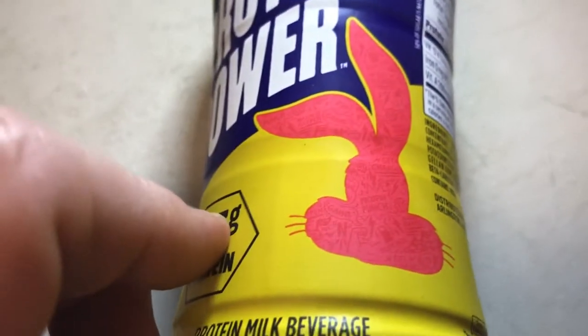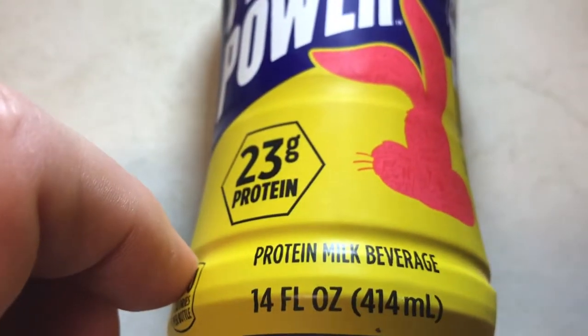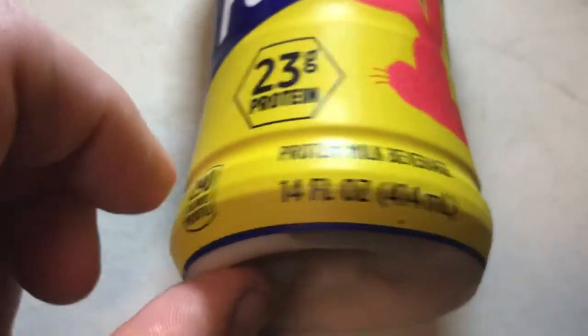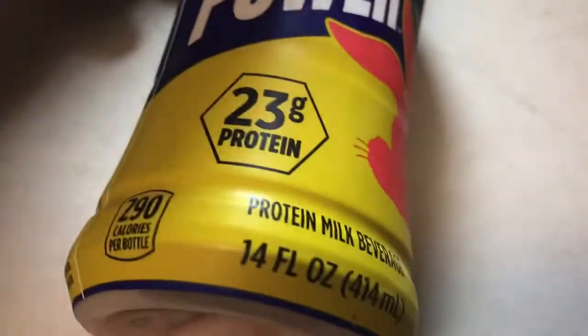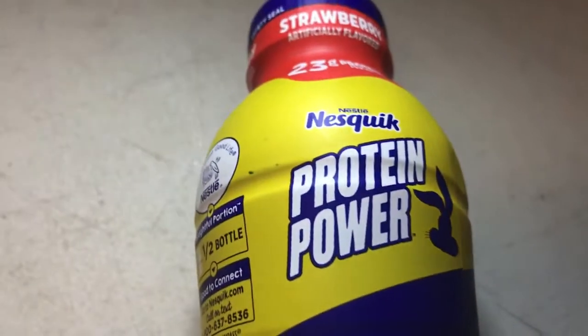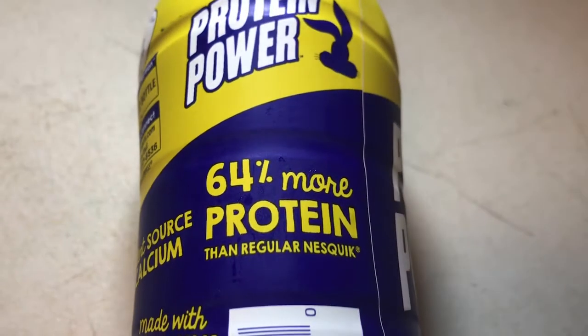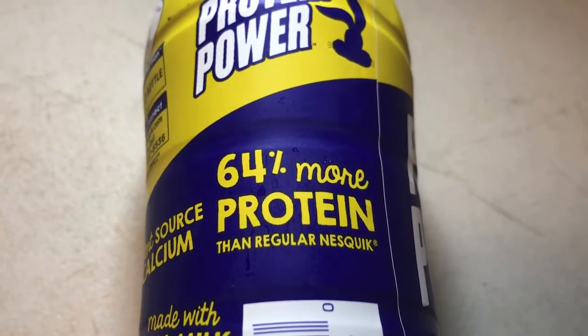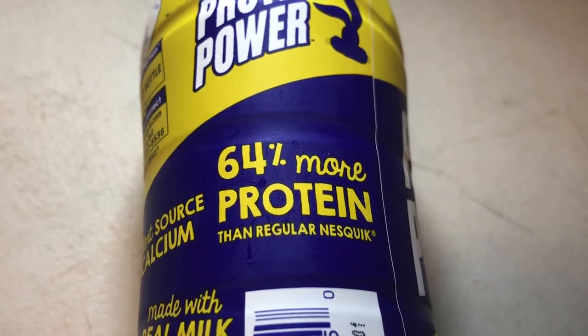You have the Nestle Quick Bunny, 23 grams of protein. Protein milk, 14 ounces, 290 calories. And on the next panel it says protein milk with 64% more protein than regular Nestle Quick.